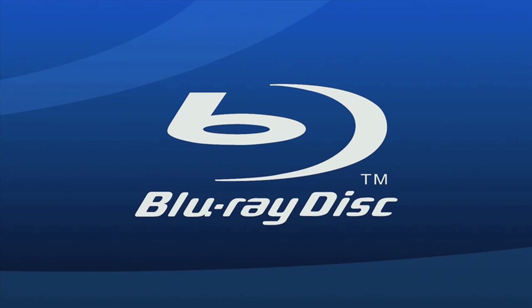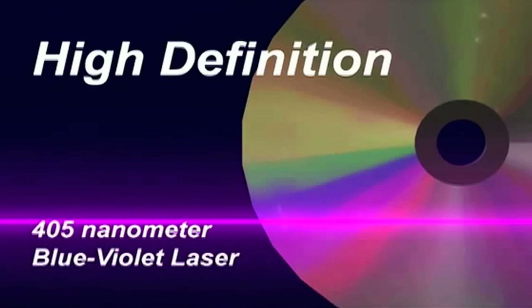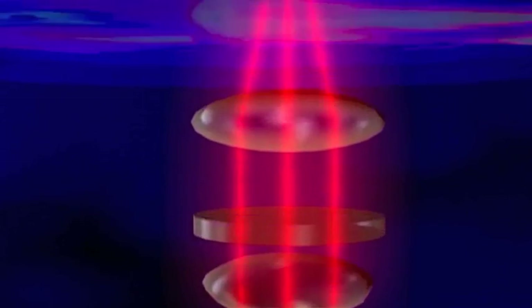We use lasers every day in CD and DVD players, and Blu-ray actually refers to the blue-violet laser in the player. They work by laser bursts reading tiny gaps in the disc.